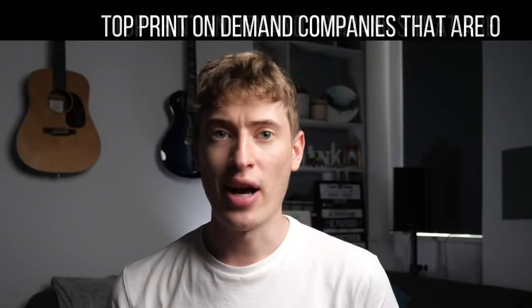Did you know that there are over 50 print-on-demand companies out there? Where have I been? What is going on? It's mad. I remember when there used to be about five companies back in the day. I previously made a video where I told you about the top 30 print-on-demand companies, and I got so many comments telling me I missed out this company and that company. So I've decided to make a part two.